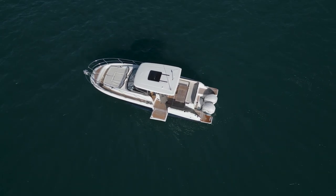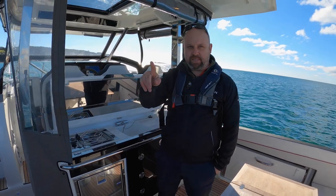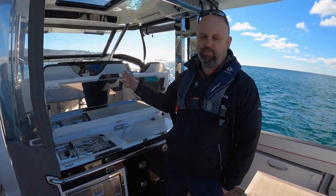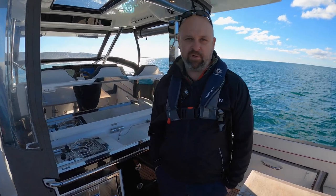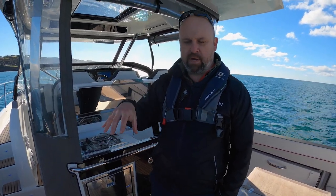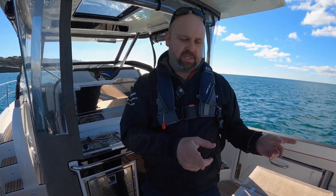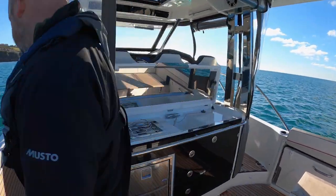Here we are out in Boversand Bay — it's a beautiful area. Used to be the old dive centre over there. We're going to run through the boat and look at some of the features. We've turned the engines off; it's nice and quiet, but we've got a bit of drift on. So what we're going to do is start the engines up and press a special button called Stay Point, which will hold the boat in position exactly where we are on GPS.